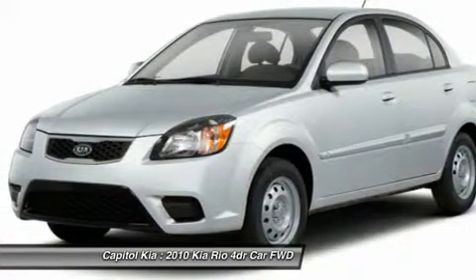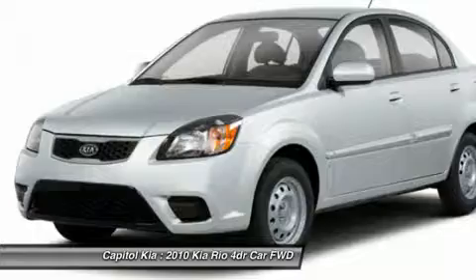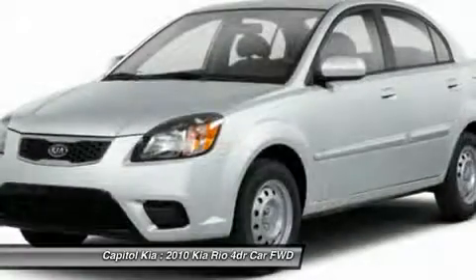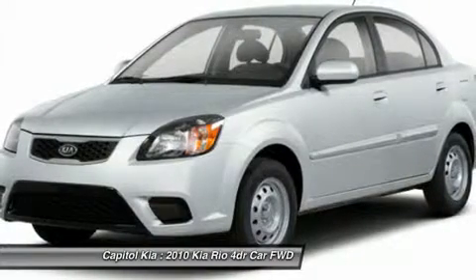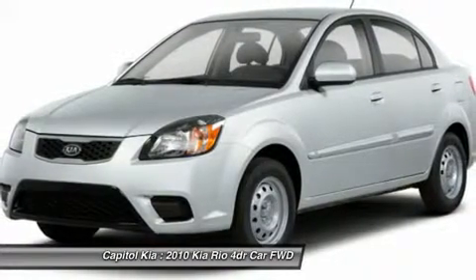Beige seat trim, cashmere. The 2010 Kia Rio is one of the lowest priced cars for sale in the US, and it is also one of the more fuel-efficient with an EPA highway rating of up to 36 mpg.